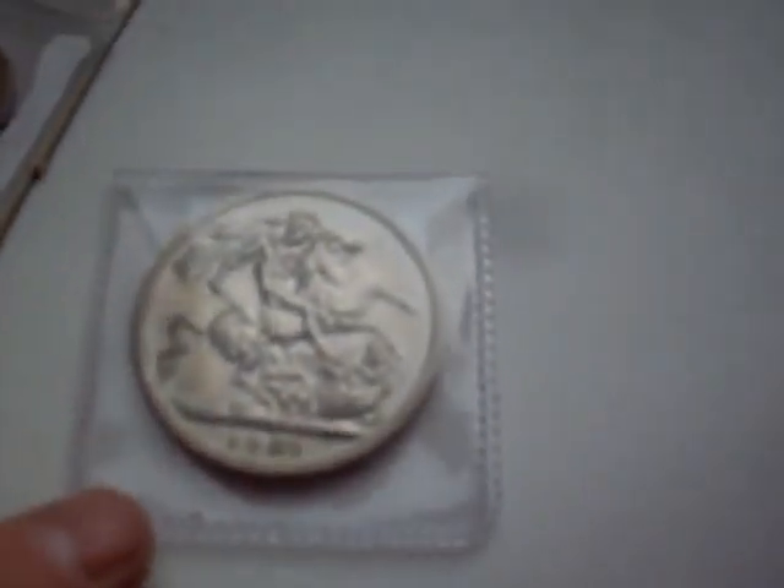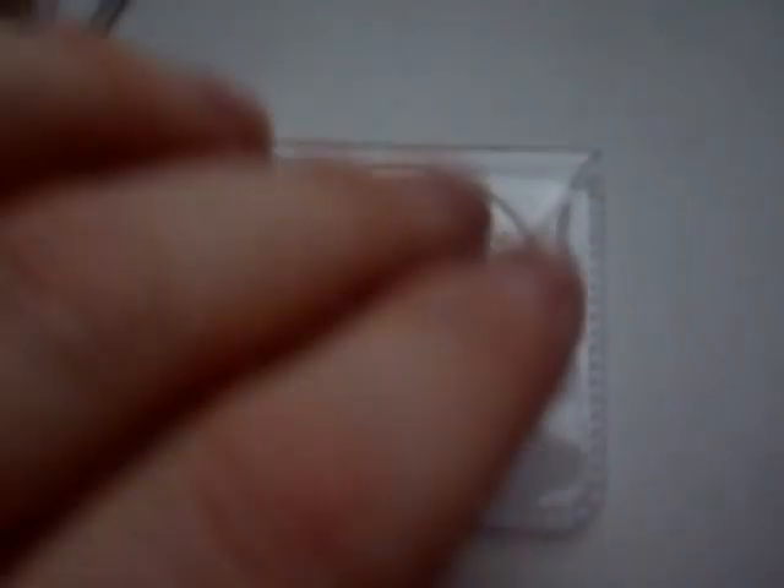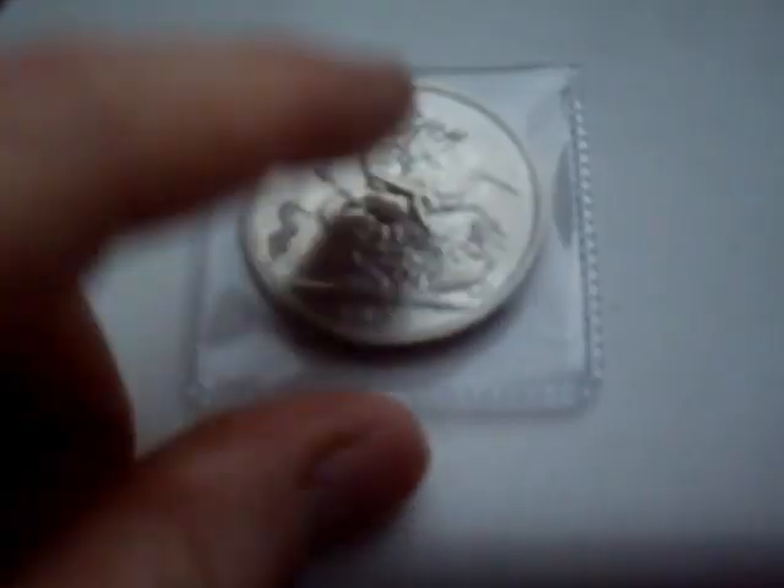A few cool coins. Picked up a 1951 crown — a Festival of Britain crown, King George VI. It's made out of cupro-nickel but it's in uncirculated condition, really nice condition. Paid £1.50 for that. Not sure how that will do — you do see quite a few of them but normally they're beaten about.